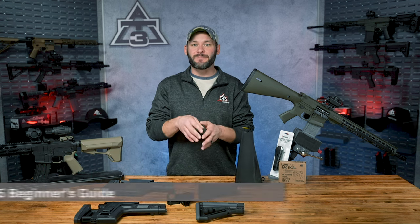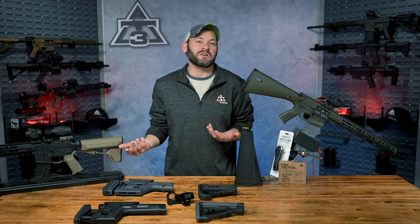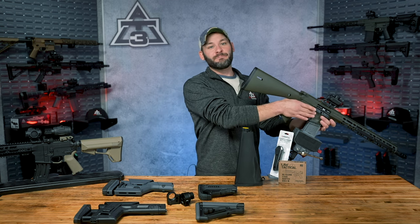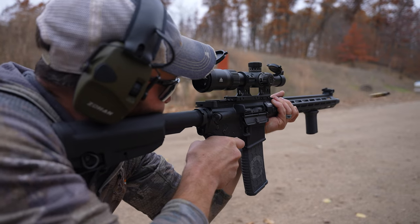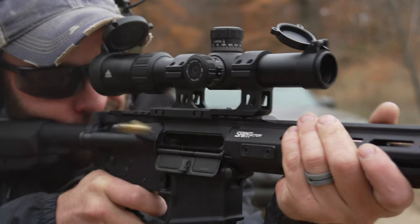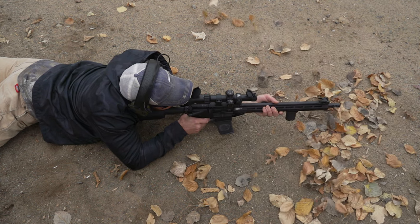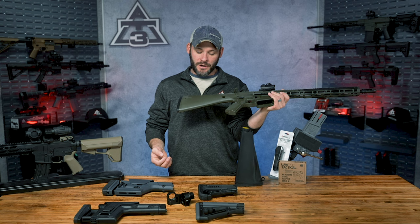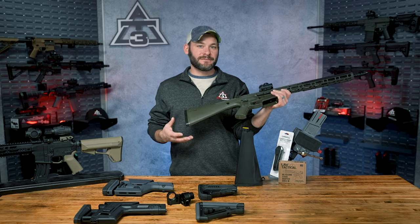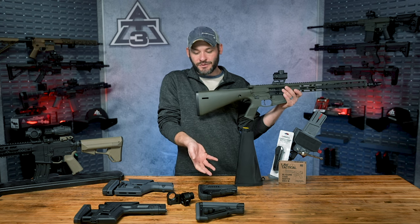When you get down to it, it's about stability, recoil management, sling mounting point options, and storage. Those are the four reasons that we have butt stocks in the first place. Stability being the most important, it goes well beyond just shoving this thing into your shoulder or resting it on a sandbag and squeezing the trigger. If you want comfortable, consistent, repeatable accuracy every time you look through your sights, make sure that this thing is fitted to you. Let's take a look at what types and features are out there for AR-15 stocks, and why you might use either one.